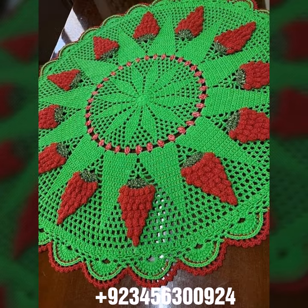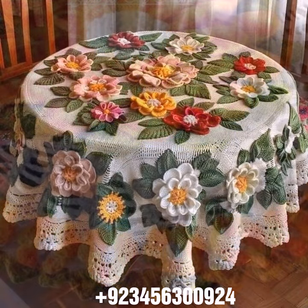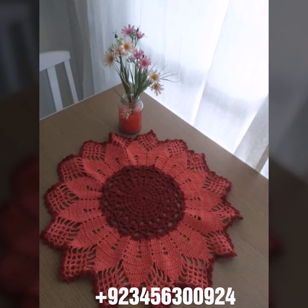If you want to buy this amazing collection, you can contact me on my number and WhatsApp — my number is available in the description. You can order and get amazing crochet material like this crochet table cover design and other crochet materials like crochet bed sheet cover design, sofa cover design.